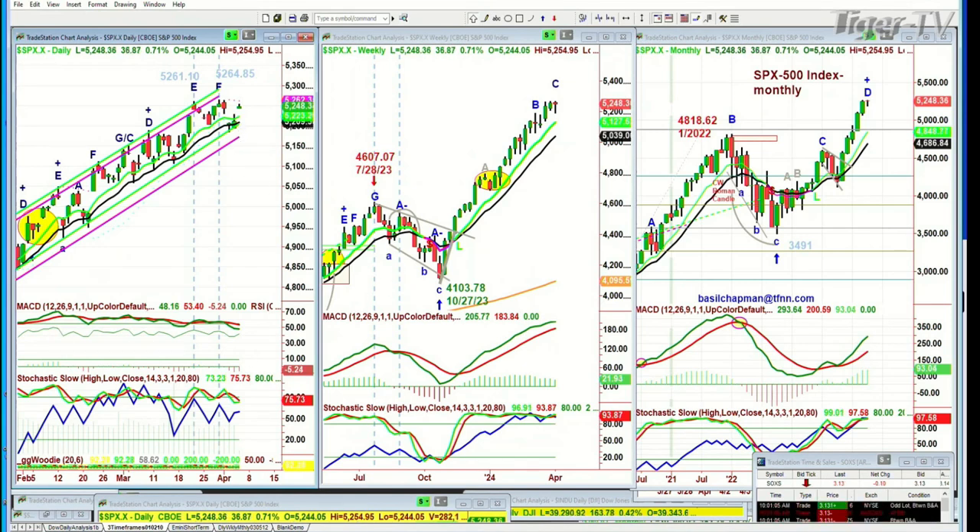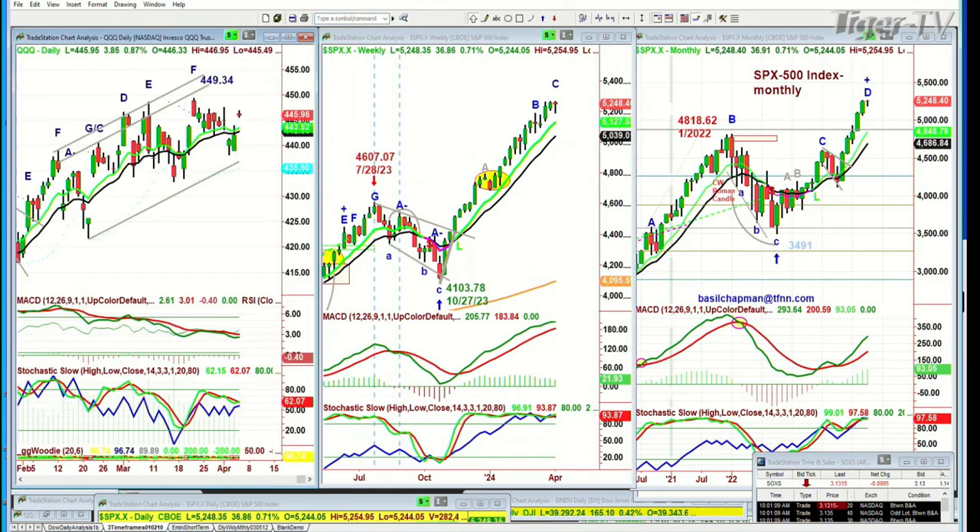Looking at the QQQ. The QQQ is up sharply, up 3.84 at 445.96. 449.34 was the high two weeks ago. Let me just draw this in — this is what we call in the Chapman wave methodology a falling X formation. And if it starts to close above this trend line resistance, each left side high becomes a target. That could take you to the 449.34 all-time high.